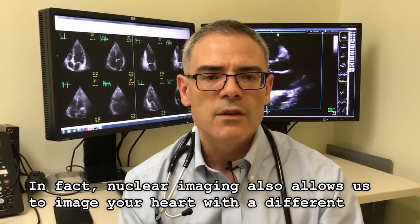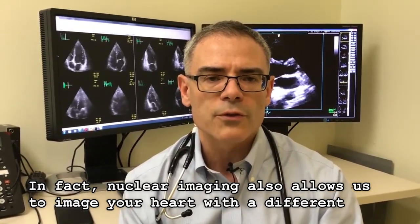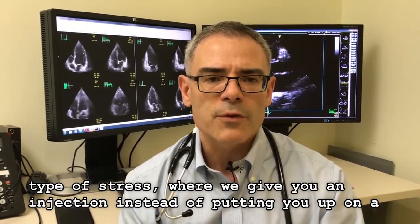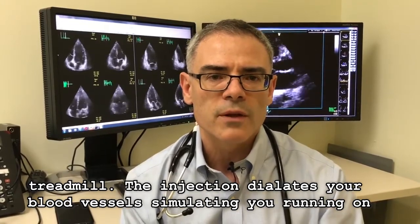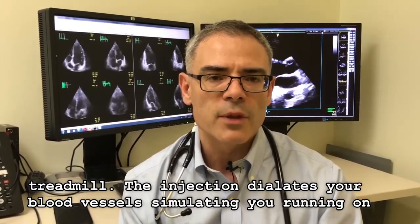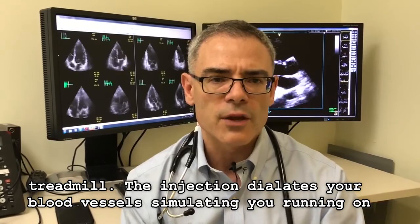Nuclear imaging also allows us to image your heart with a different type of stress, where we give you an injection instead of putting you on the treadmill. The injection dilates your blood vessels, simulating you running on the treadmill.